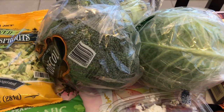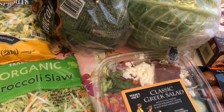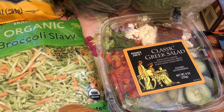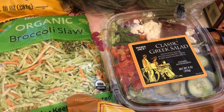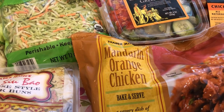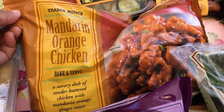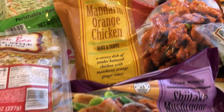I also grabbed some broccoli and a head of cabbage as well. I grabbed myself a Greek salad to have for lunch during the week — I'm probably going to throw some grilled chicken in there as well. I grabbed my favorite mandarin orange chicken. I avoided buying this for a really long time because I thought it would be sweet, but it's not. It has a really good savory flavor, so I grabbed that.